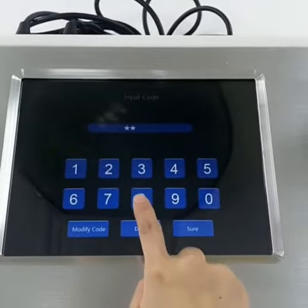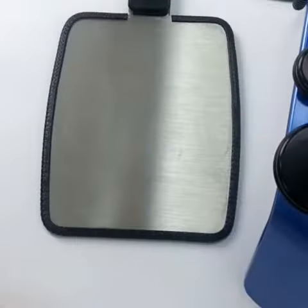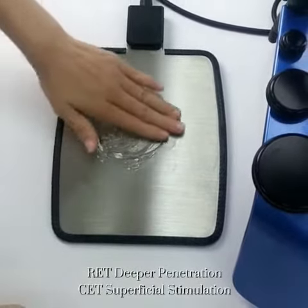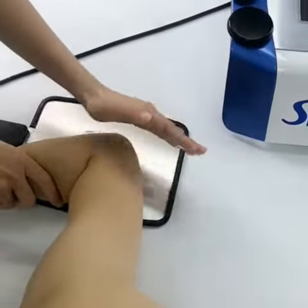Scan through the code and we are going to treat the arm. Apply the gel to the treatment area and electrode plate — it is used to help connect the machine to the treating area.